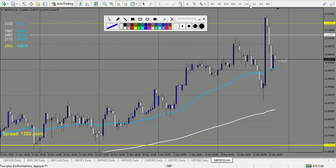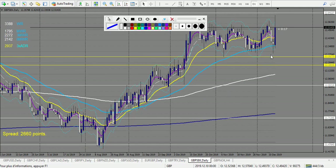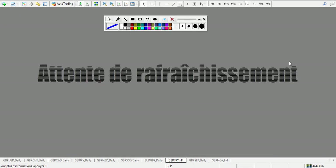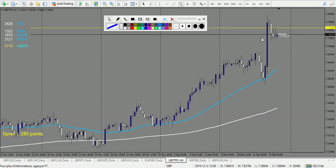GBP/NOK — didn't touch the level, so no trade. GBP/TRY — there was a trade on Friday, but since it's December I don't advise taking it, so no trade. EUR/GBP — let's look at this one.